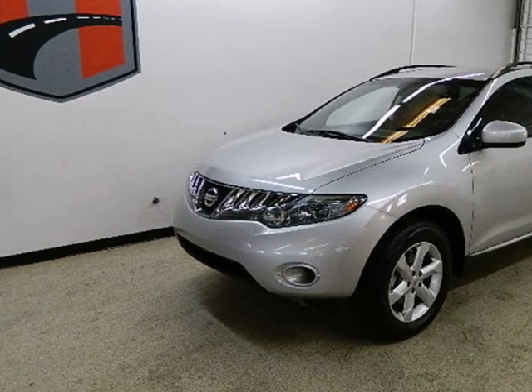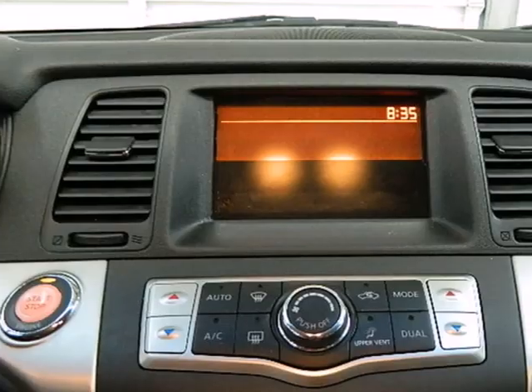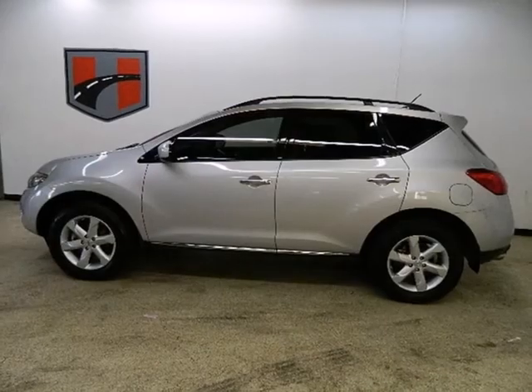Pack up your gear using the split-folding rear seat. Hop into the power driver's seat and hit the road. Enjoy the smooth ride listening to your favorite music with a six-disc CD changer.